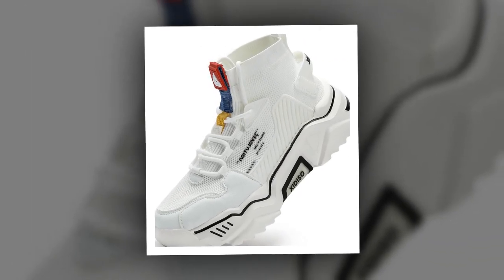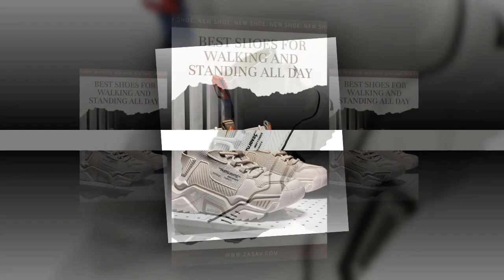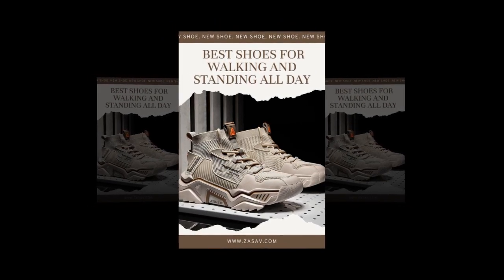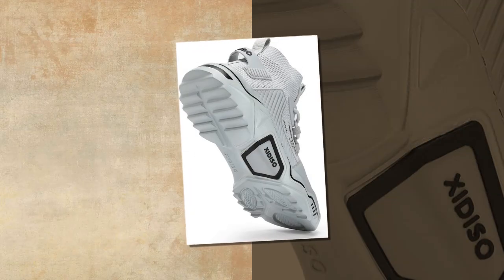Just look at this sleek design. Right away you can see Sanax's style in these shoes. They have a modern, sporty look and come in various colors, perfect for both casual wear and those long work days.